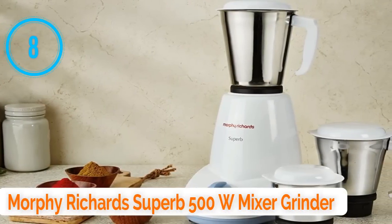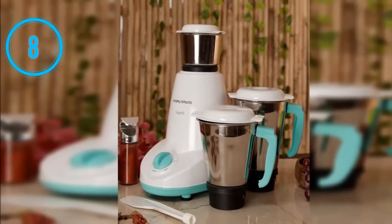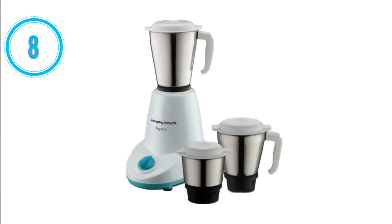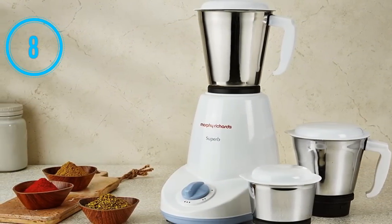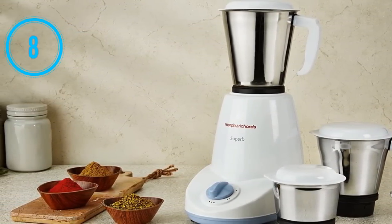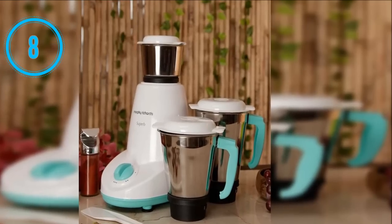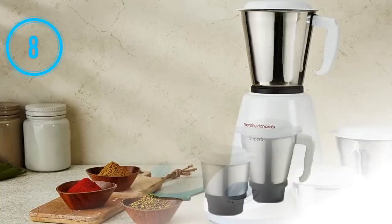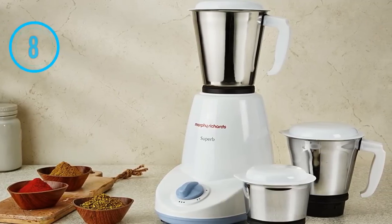Number 8: Morphy Richards Superb 500W mixer grinder. The Morphy Richards Superb 500W mixer grinder is the eighth best mixer grinder in India. Its motor power is 500 watts. It comes with three jars: liquidizing jar, grinding jar, and chutney jar. It offers three-speed function control with incher facility. Its ABS plastic body makes the outer surface heat and shock proof and saves space. Its overload protection feature prevents the motor from burning out when the jar is overloaded or used continuously for a long time. It has three hardened stainless steel blades for multiple functions and comes with two years warranty.